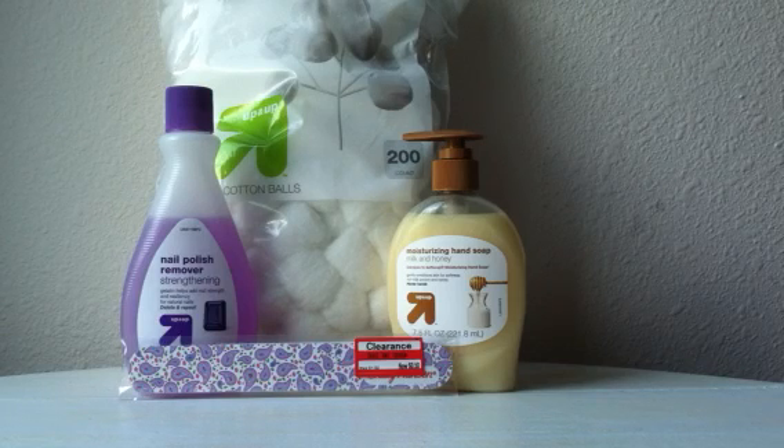Another great Target cartwheel this week is for the Special K Pop Chip Crackers — there's a 40% off Target cartwheel. And then my last deal in the food section is the Welch's Farmer's Pick Juice, on sale for $2.50. There's a 25% off Target cartwheel, and when you combine that with the manufacturer coupon for a dollar off of one from the Red Plum inserts on May 18th, you'll end up paying just 88 cents.